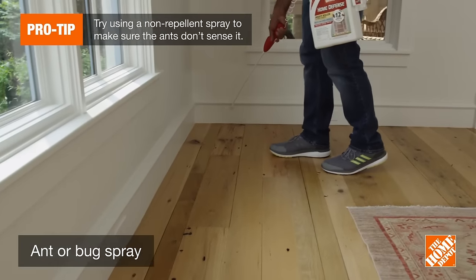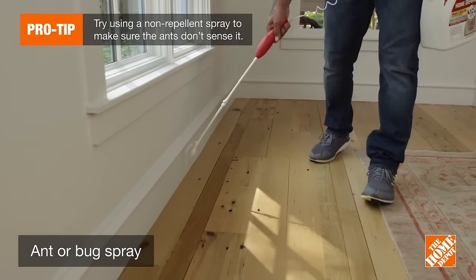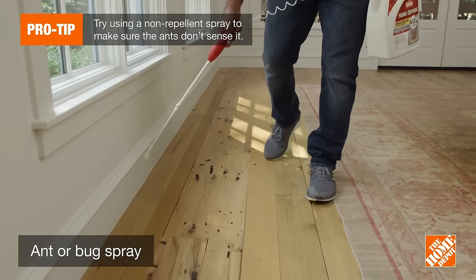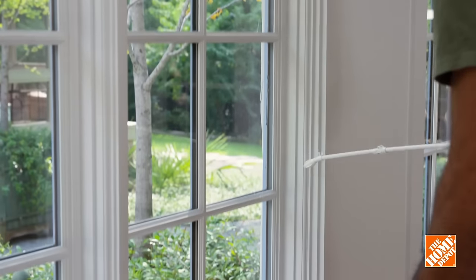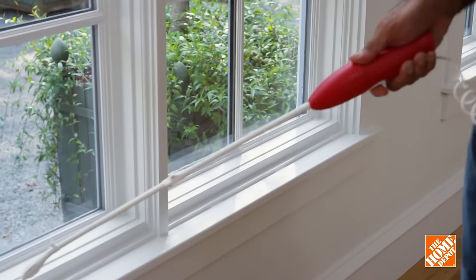Ant sprays can be used on their own or in addition to bait. Treating surfaces with a non-repellent spray won't kill them immediately — the main benefit is that the ants will spread it throughout the colony. The best places to use sprays indoors include baseboards, door frames, windows, and patio sliders.